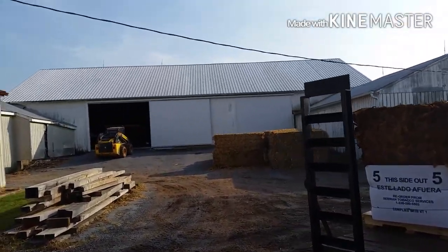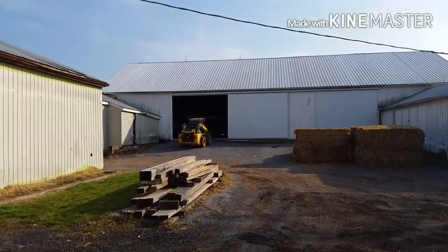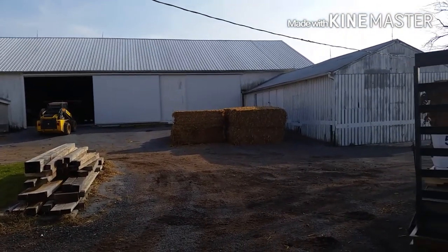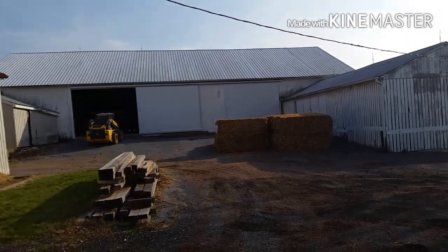You can see the bank barn from this side, getting ready to take a wagon out with some of our corn fodder bales that we'll use to bed the animals down with.